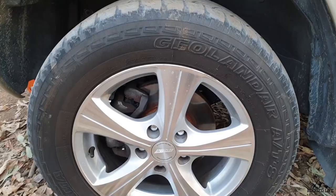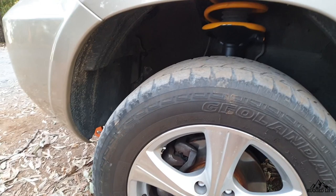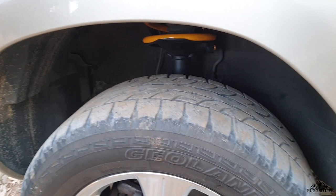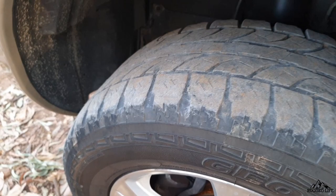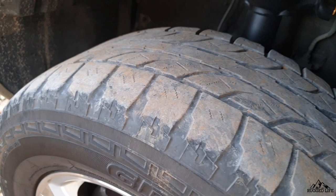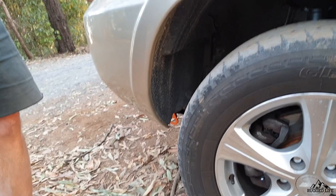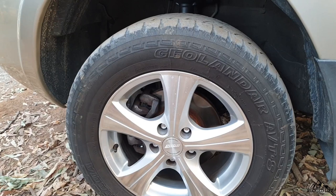You've got 235/60/16 Yokohama Geolander ATS tires. How do you find them on and off road? Very good — been very impressed. These have done quite a bit of mileage. I'm looking at replacing them quite soon and my intention is to replace them with exactly the same tire. I've been really impressed. Probably about 75,000 km on these. If I do about 20,000 km a year, I've had these for about three to four years.